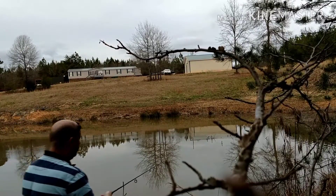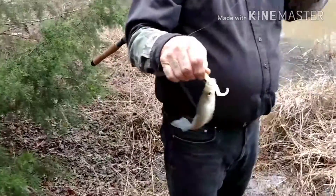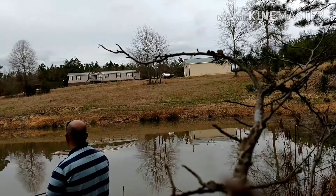We gotta get at least one more before we go. Little crappie here. The guy wants to keep them out of here, so we're gonna keep them. Here's some wood ducks — you hear that sound? Yeah.